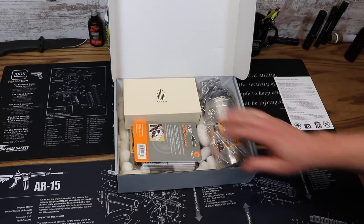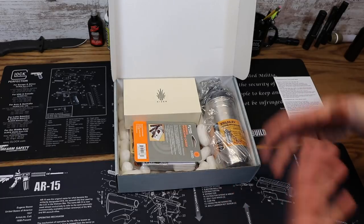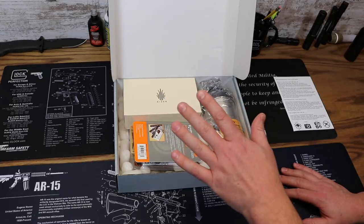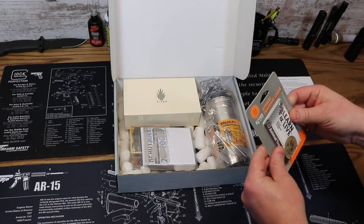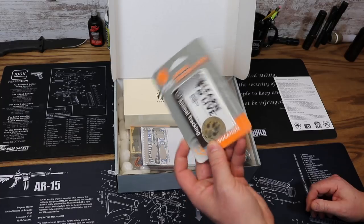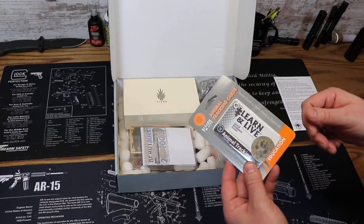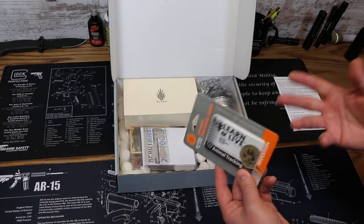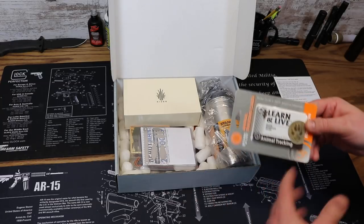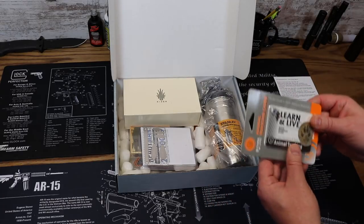We'll get to the premium knife last. Everything else in this box is probably going to be a little underwhelming because this is an expensive knife. First up, we have from UST some animal tracking cards — the 'Live and Learn' animal tracking cards with different paw prints and things like that. These are great little reference card packs that you can stick in a survival kit or even a survival tin as a quick reference guide. They have all different sorts for fishing, building shelters, first aid, and more.